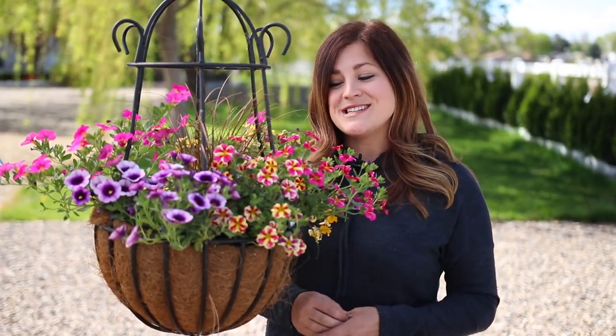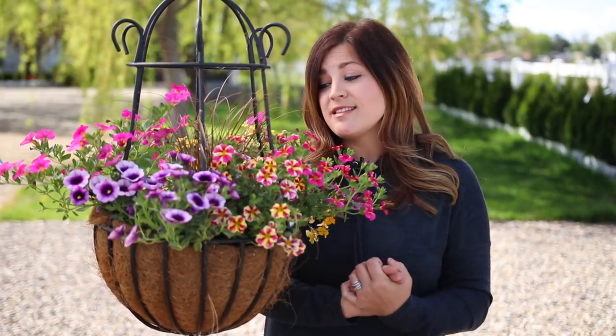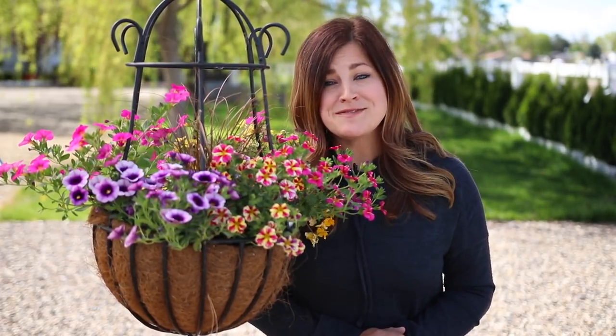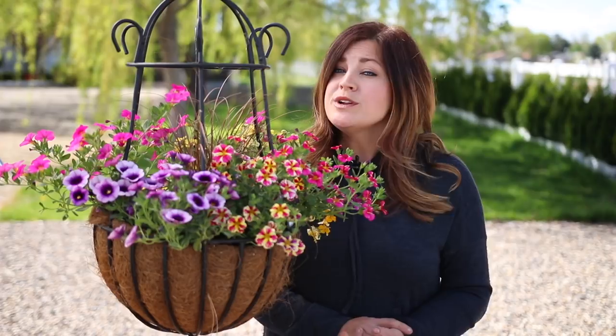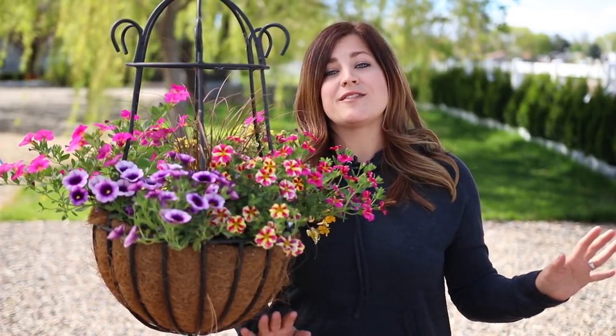Hey guys, how's it going? Laura with Garden Answer. Today we are doing a Mother's Day gift guide. I have gathered 20 different things that I think would make excellent Mother's Day gifts, but first I have to say that mom, if you're watching this video, please stop watching right now, otherwise you're going to find out what I got you for Mother's Day. So I've broken these things up into two different categories: more decorative items and more practical, because I know that there are two different kinds of people out there.